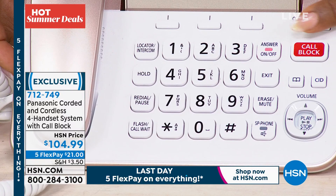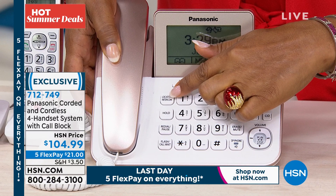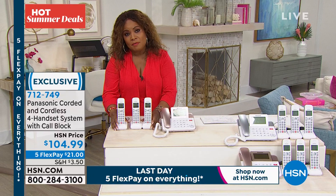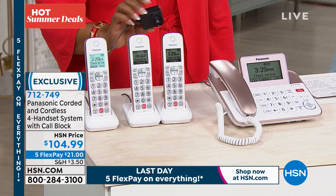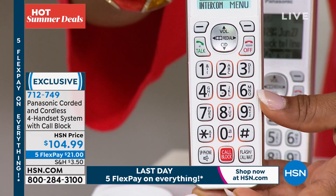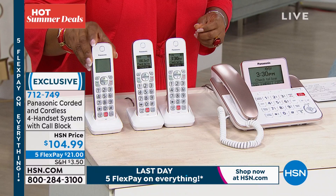The base is the corded phone with easy-to-read large-font buttons. There's call block — all you do is press a button to block calls. There's a locator if a handset gets lost in the sofa cushion. There's an intercom, like a built-in baby monitor. Then you get three cordless handsets you can plug in anywhere there's an outlet, and you can move them as often as you like. The price is $104.99, on five flex pay as part of hot summer deals.